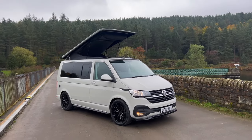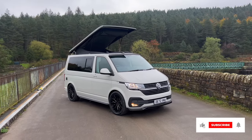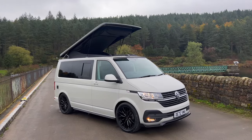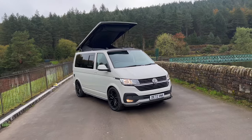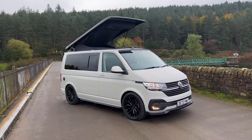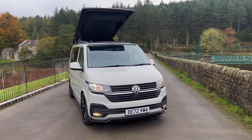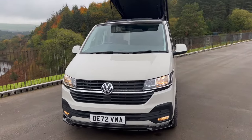This is a VW T6.1 on a 2022 plate, so it's just about a year old. The mileage is around 7,000 miles — really low. The model is a Highline so it's got all the latest tech and features inside, which I'll talk through in a moment. This van is a five-speed manual gearbox with 110 horsepower, and we've put the platinum package on this van.